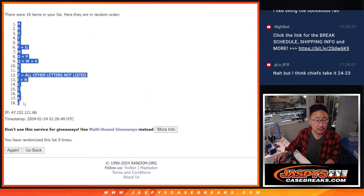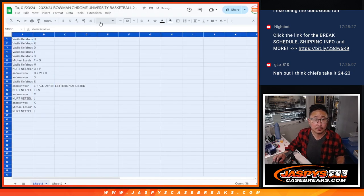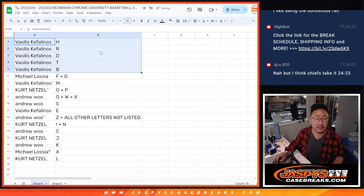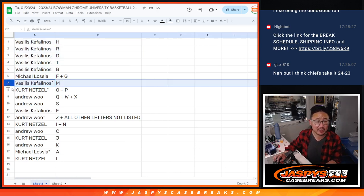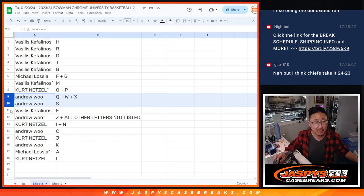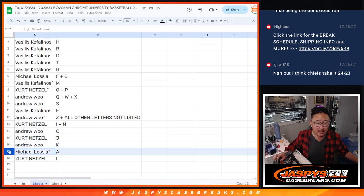We got H down to L. Vassilis with a bunch of letters: H, R, D, T, B. Michael with field goal. Vassilis with M. Kurt with O and P. Andrew with Q, W, X, and S. Vassilis with E. Andrew with Z, and all other letters not on the list. Kurt is N, I, N. Andrew with C. Kurt with J. Andrew with K. Michael with A. And Kurt with L.